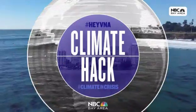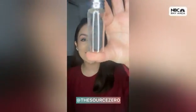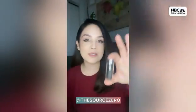Hey Vinay, it's time for your climate hack. Let's switch it out for a zero waste alternative instead. Check out this tiny glass jar — the floss inside is made out of bamboo charcoal. They've also got ones made out of corn, so you're avoiding the plastic packaging altogether.